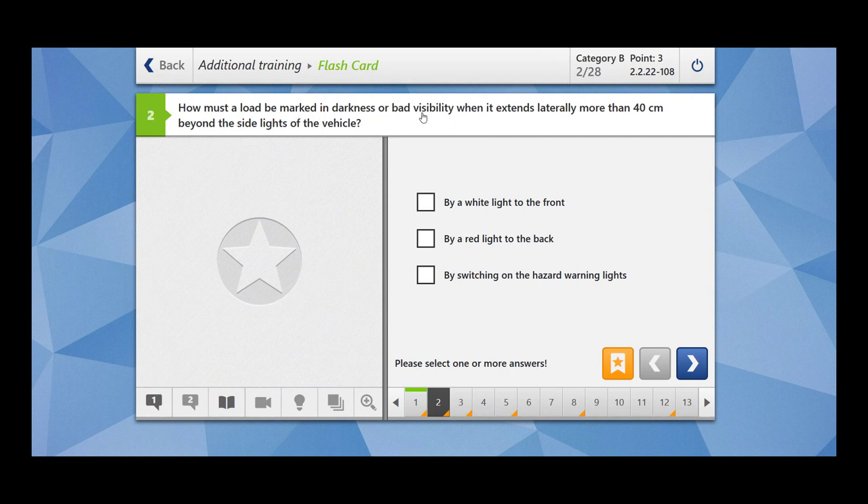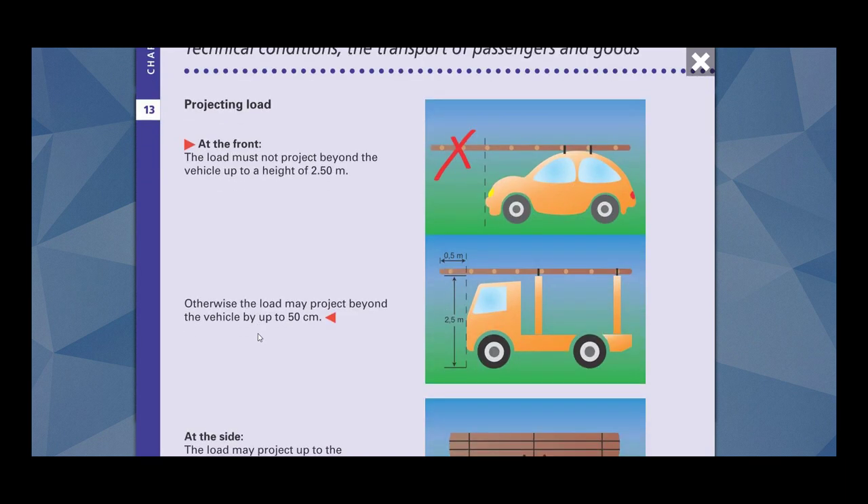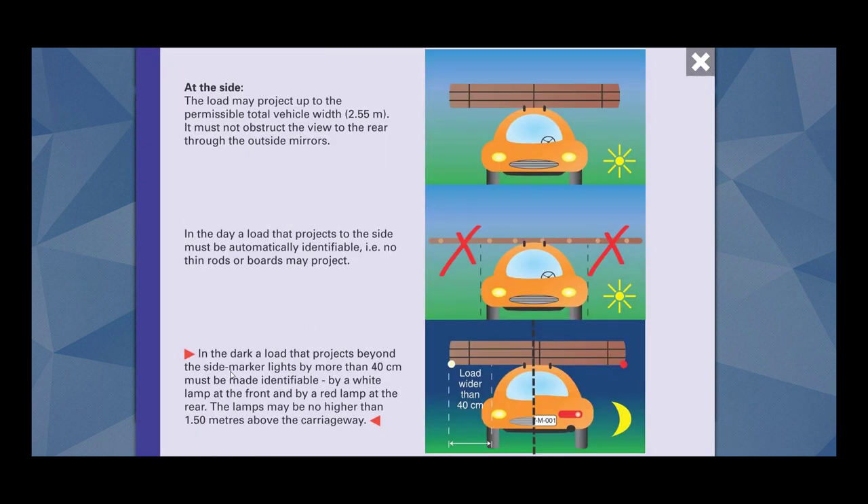How must a load be marked in darkness or bad visibility when it extends laterally more than 40 cm beyond the side lights of the vehicle? By red light to the back and by white light to the front. By switching on the hazard warning lights — hazard warning lights are for emergency situations, but for load markings you have to use red and white light. In the dark, a load projecting beyond the side marker lights by more than 40 cm must be made identifiable by a white lamp at the front and a red lamp at the rear. The lamps may be no higher than 1.50 m above the carriage.